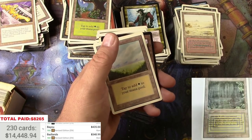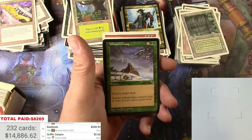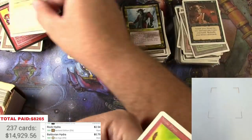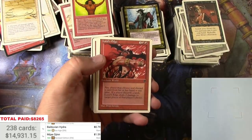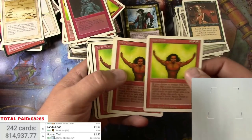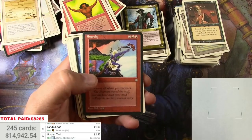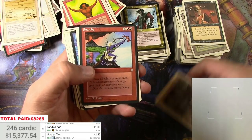Another Bayou. A couple more. Whoa, there we go — three more finds. And another Bayou. Ba-bing — fifteen thousand dollars.